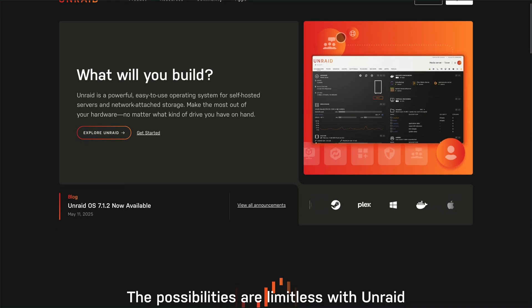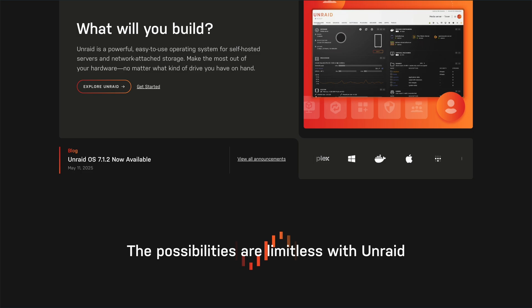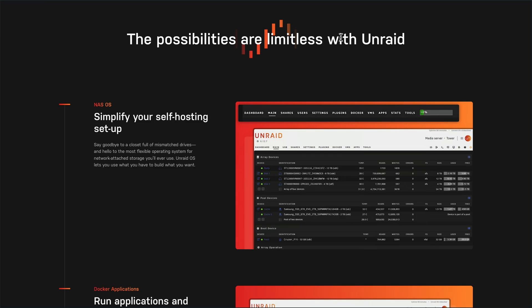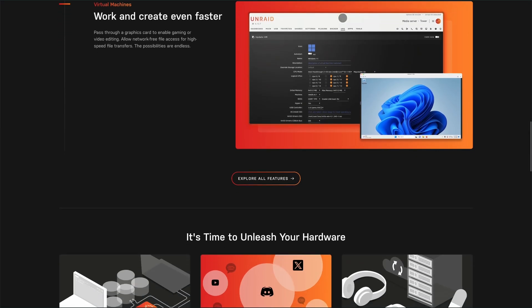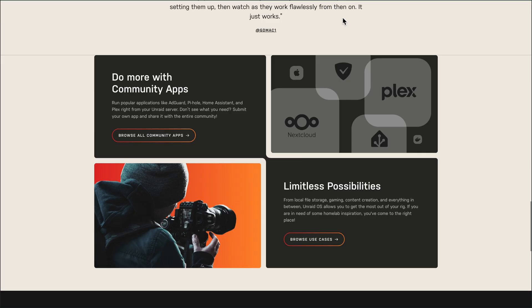Next up, Unraid. This one's a favorite for home media enthusiasts and DIY NAS builders. Unraid lets you mix and match drives of any size, creating a parity-protected array without traditional RAID constraints. It uses Docker for app hosting — think Plex, Nextcloud, or game servers — and supports full VMs with GPU passthrough for Windows or Linux guests. The interface is beginner-friendly, and you can expand storage without rebalancing data.